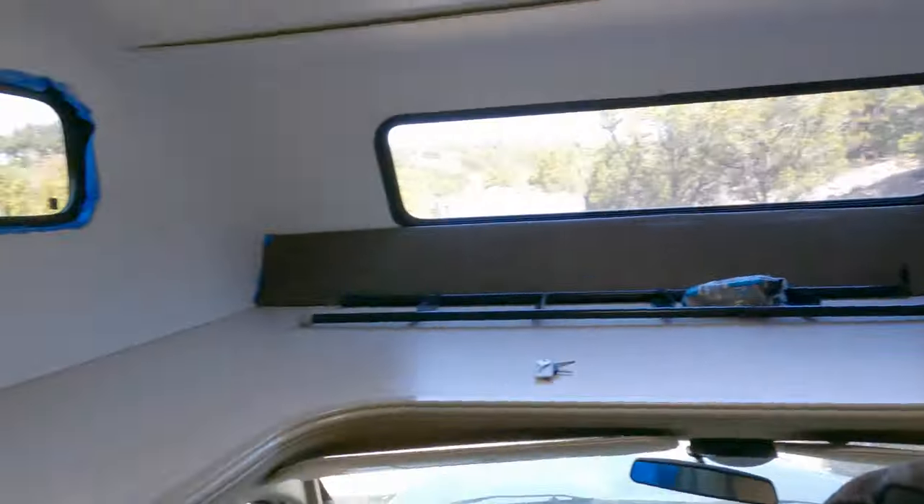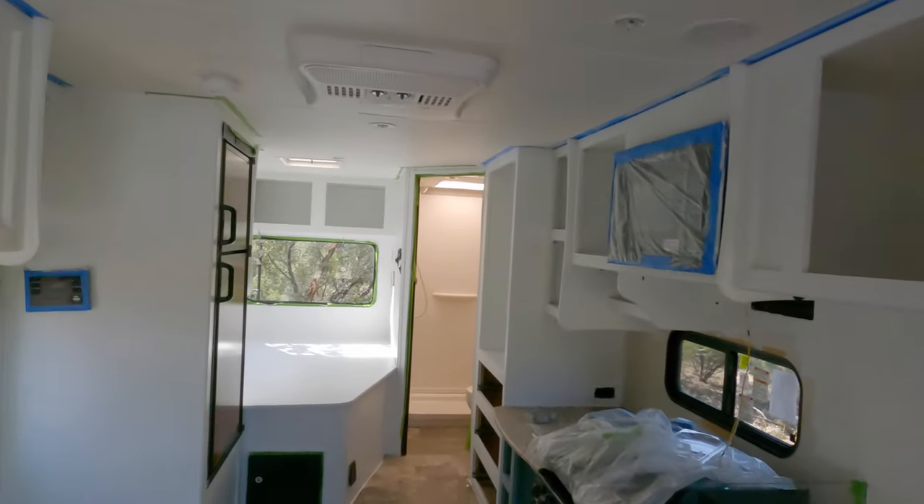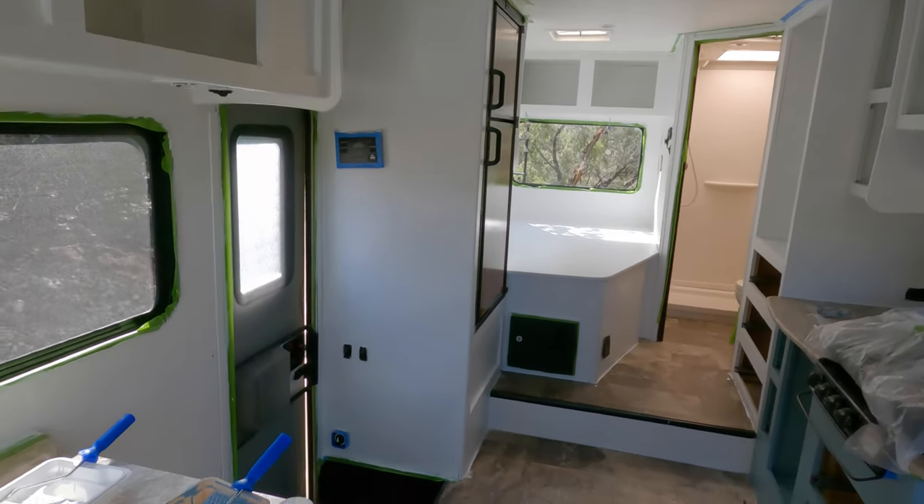Hey everyone, I wanted to give you a status update. It's been about two weeks since we started renovating the RV. This is kind of what it looks like now. I said two weeks but it's more like two weekends worth of work.